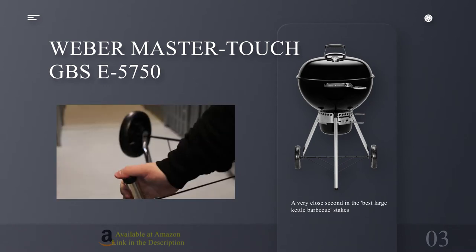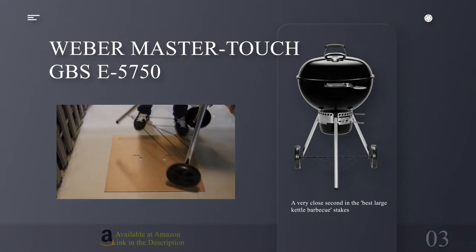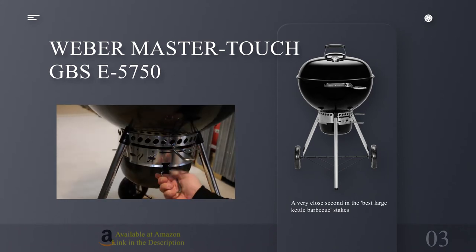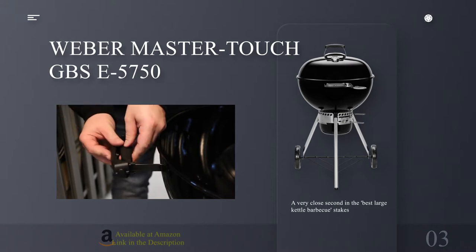Simply remove the grate center section and drop in the sear grate, pizza stone, Dutch oven or poultry roaster. Weber's are renowned for their durability, and you can safely expect this one to last many winters. That said, a cover is always advisable to keep out the elements.